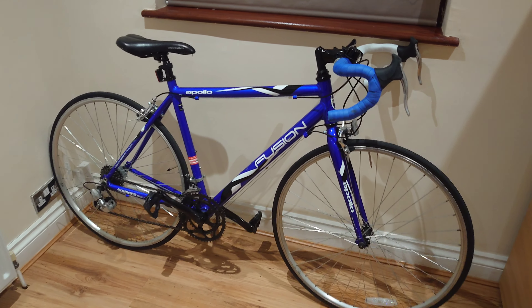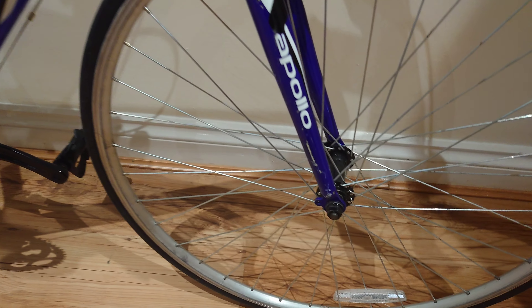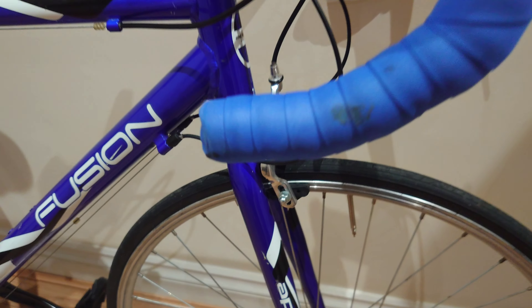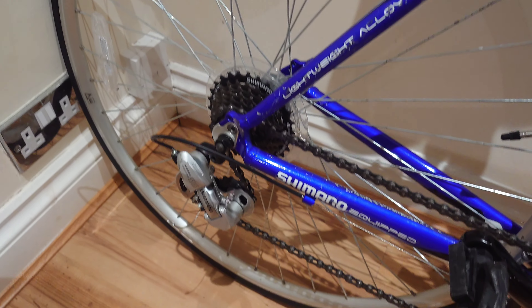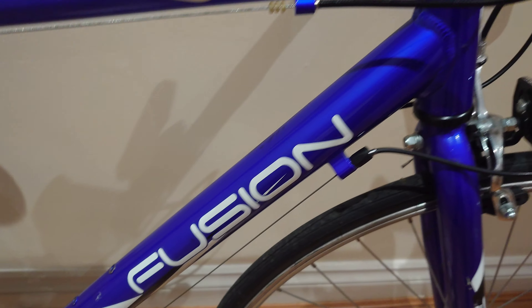Welcome back to our channel — please like and subscribe! Today we've got a lovely bike for you: a really shiny blue and white Apollo Fusion, 51 centimeters, with 13 gears. It's a unisex racing road bike in blue, and it's in absolutely pristine condition.